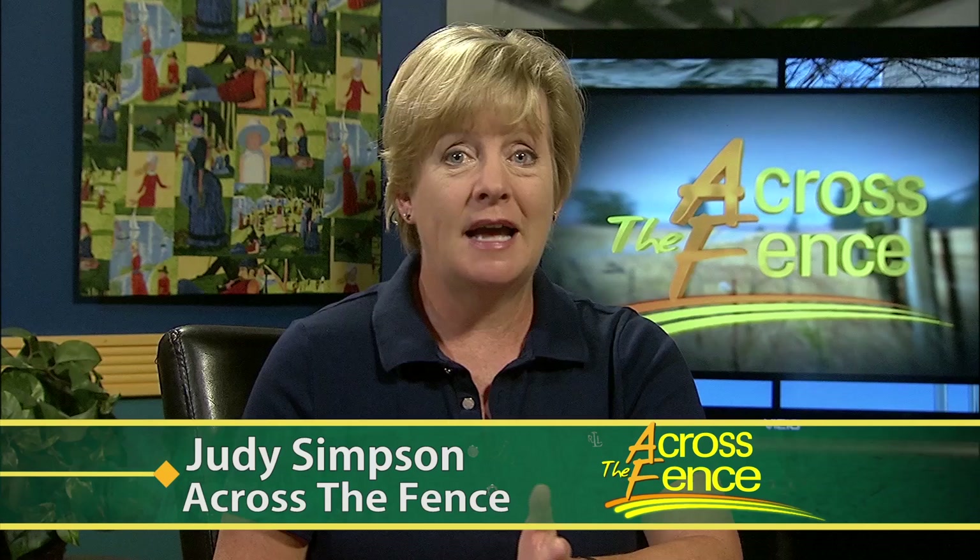Good afternoon and thanks for joining us. I'm Judy Simpson. Gardening is never out of season. Between the planting and the weeding and the watering, there is always something going on in the garden. Author Carrie Ann Mendez has compiled 70 top 10 lists of design tips and smart plant picks. She sat down with UVM Extension's Leonard Perry to talk top 10s.